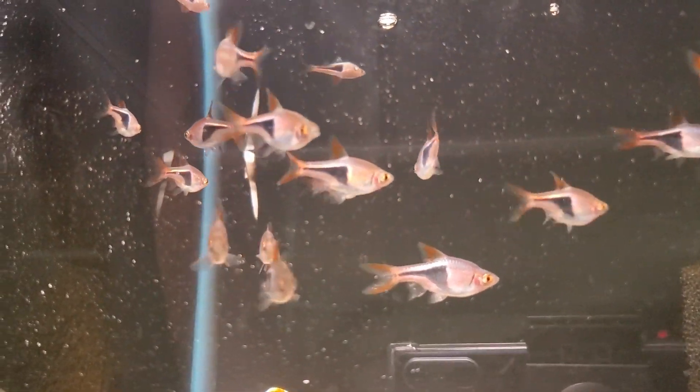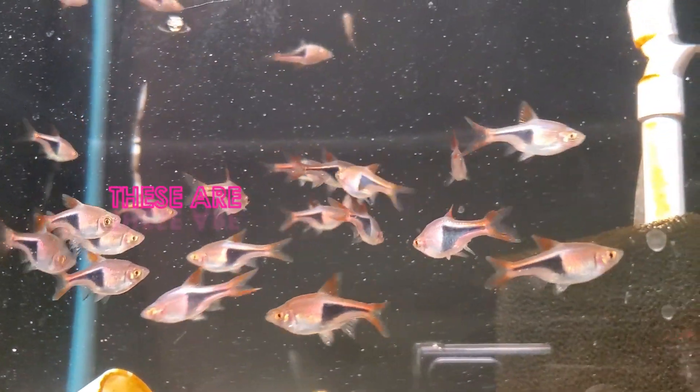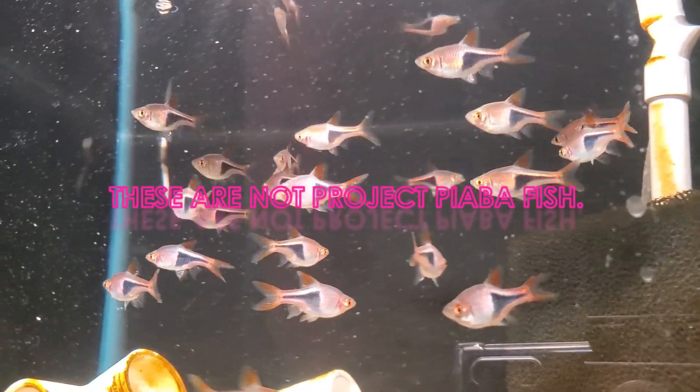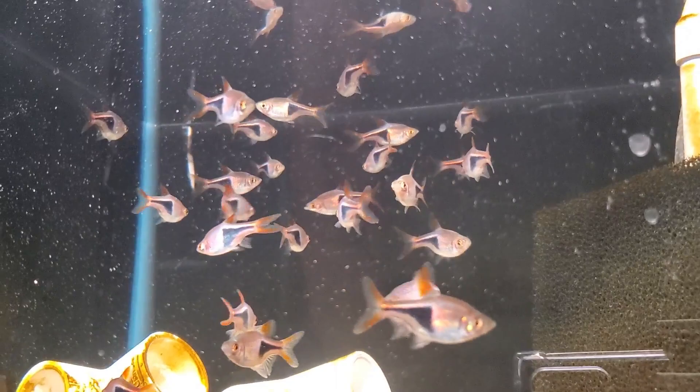We got some Harlequin Rasboras that came in. I believe these are Project Piaba fish — I'll throw a link down in the description for what Project Piaba is, and later on I'll do more of an in-depth video on what Project Piaba is.